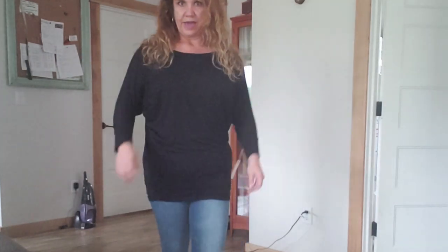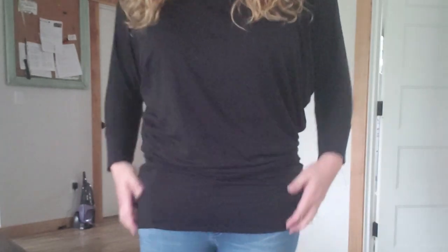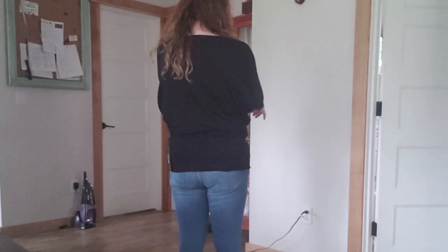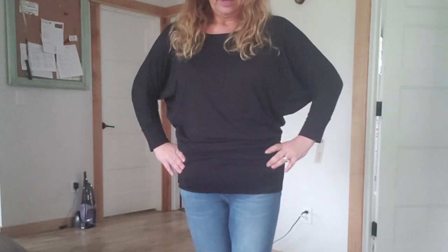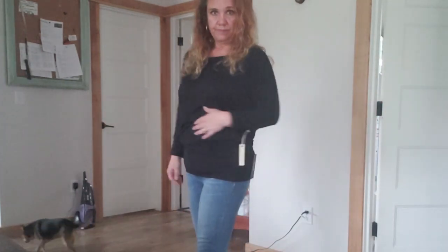Here is the black dolman top. Really cute and soft — it feels so nice. I'm sure we're talking about really nice quality stuff here. I just can't justify spending $78 on a top when I don't have any place to wear it. So cute, right?